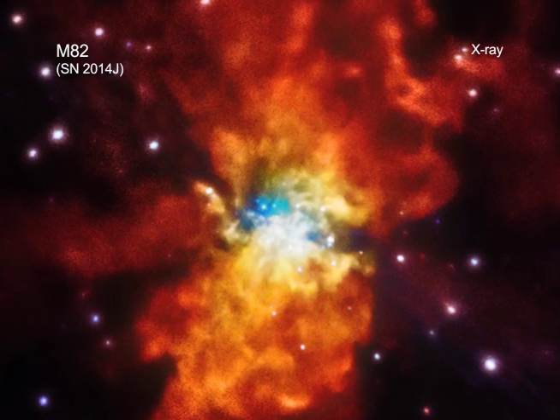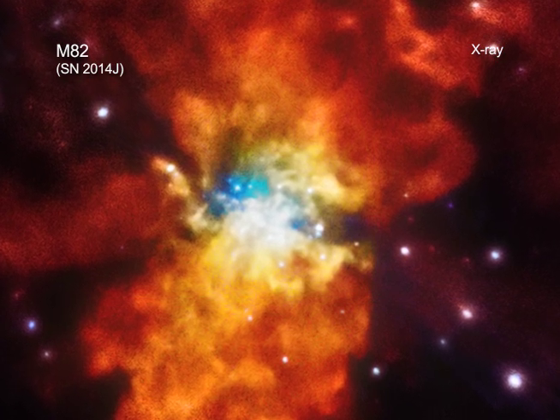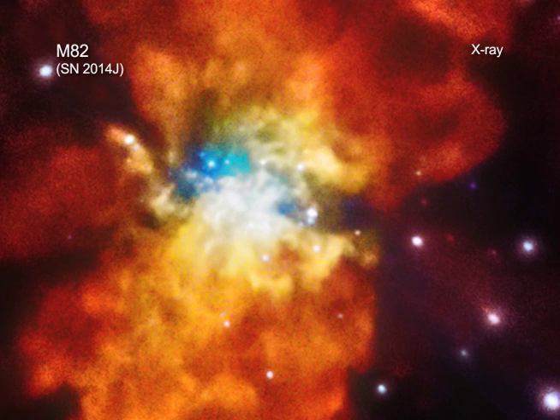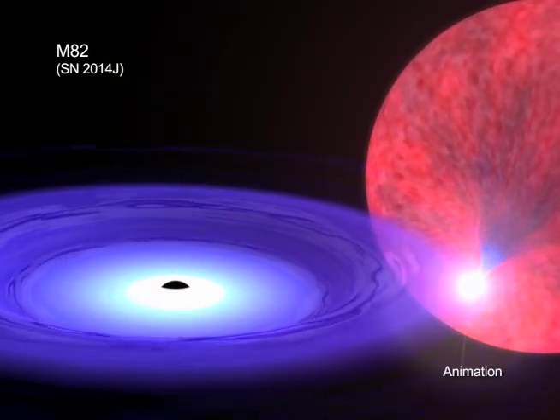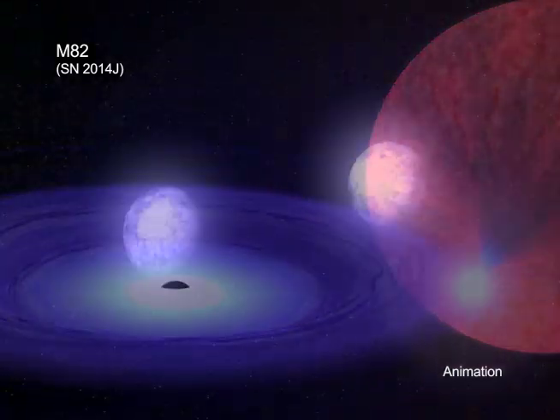While astronomers agree that Type 1A supernovas occur when a white dwarf star explodes, they are not sure exactly how this happens. For example, do these supernovas go off when the white dwarf pulls too much material from a companion star like the sun, or when two white dwarf stars merge?